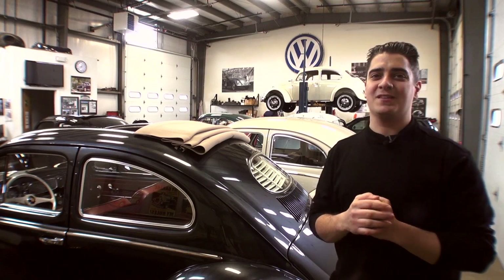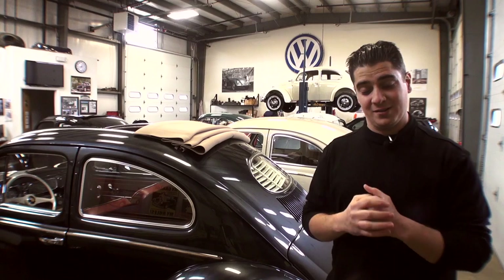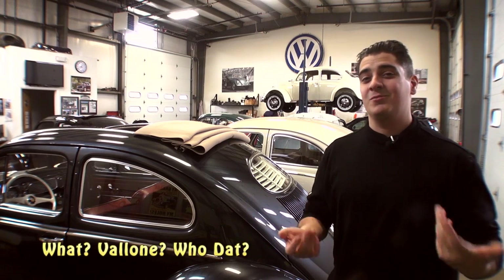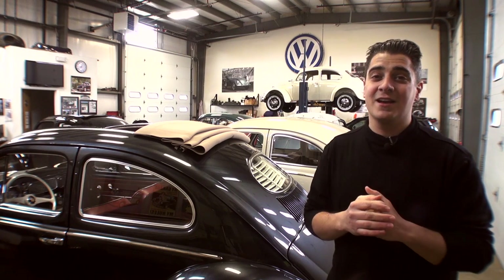Hey guys, Chris again from ClassicVWBugs.com. In this video I'm going to talk to you about Signature Interior Kits. Now exclusively through ClassicVWBugs.com I am selling my own Vallone Signature Interior Kits. Where did I come up with this? Well, I really didn't come up with it. It was when we went to car shows like VW shows or Concours d'Elegance's that people said to us, 'you have stellar interiors, why don't you offer them to the public?' So I finally sat down, put my head together, and came up with a series of kits for you guys to take a look at and maybe even purchase for your Beetle.